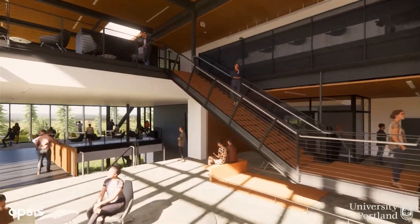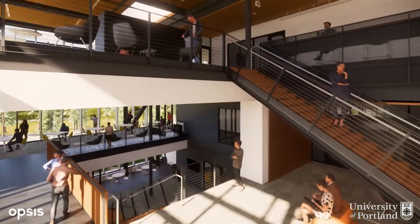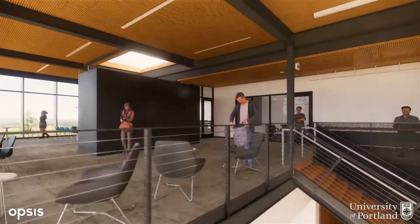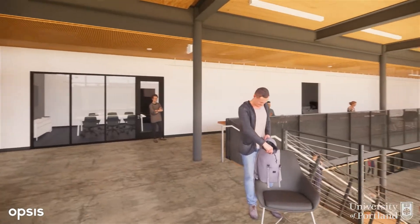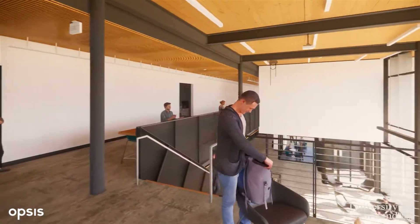The fourth floor is home to design and drawing studios. This space will be home to cross-campus interdisciplinary collaboration where art students, engineers, and computer scientists find solutions to the problems we face as a society.